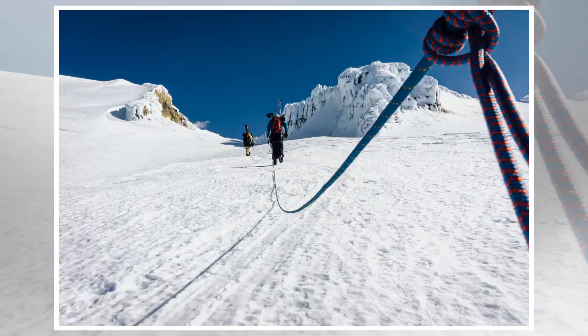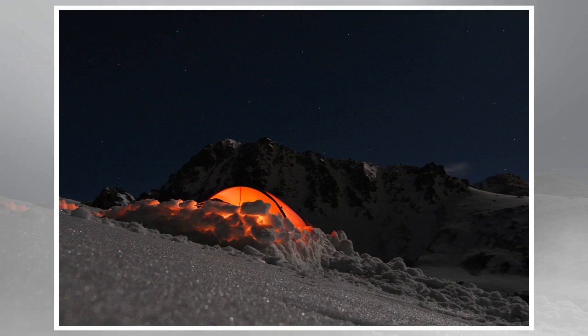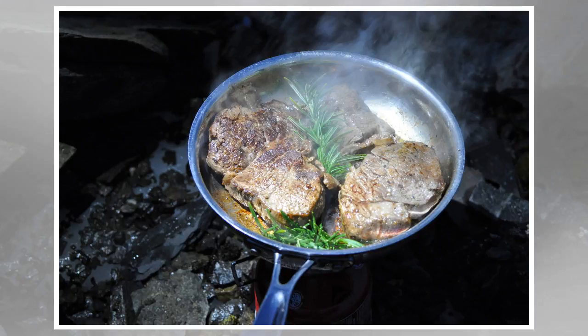The idea of a winter backcountry adventure can be intimidating, if not entirely unappealing. Who really wants to be cold, wet, and miserable? But here's the secret – when you go equipped with the right gear and expertise, you don't have to be. In fact, when you come prepared, winter can turn the wilderness into a veritable wonderland that offers an increasingly rare immersion into calm, quiet, and solitude. To help you out, we put together a guide for getting ready for a winter full of backcountry adventures.